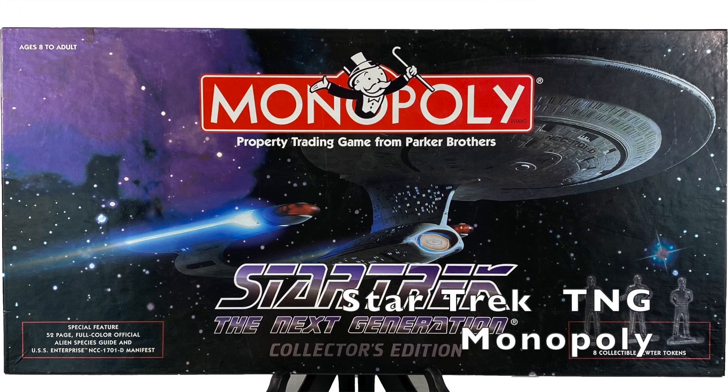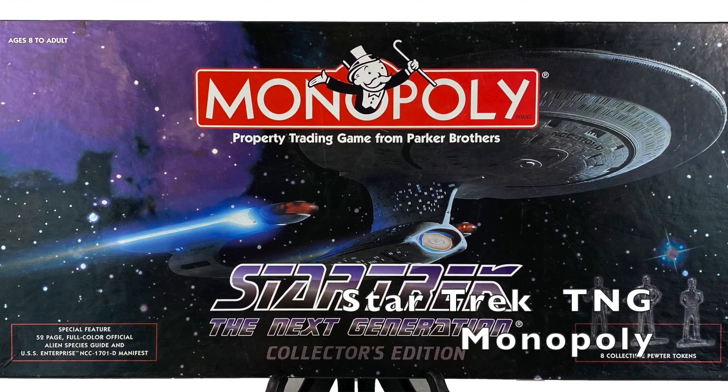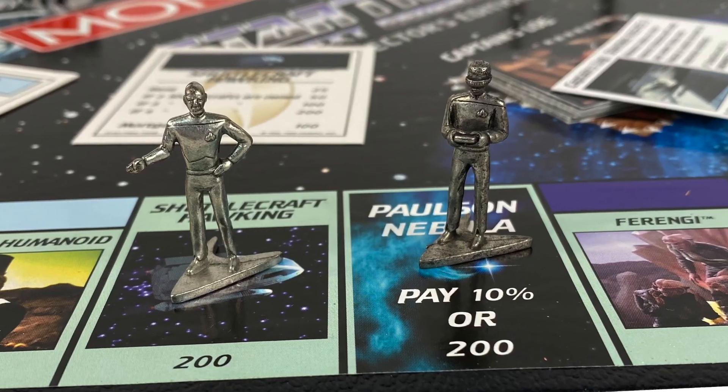And finally, from 1998, a Monopoly game entirely transported to the Next Generation universe with eight pewter tokens of the characters.